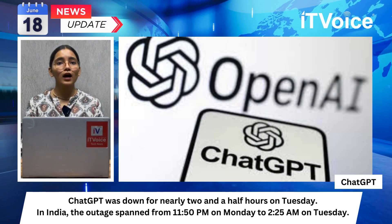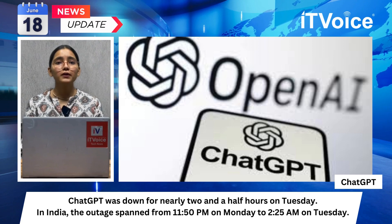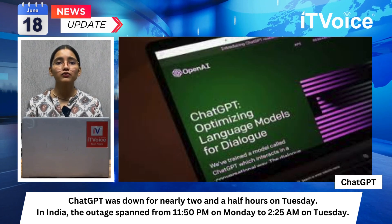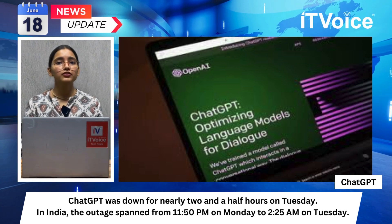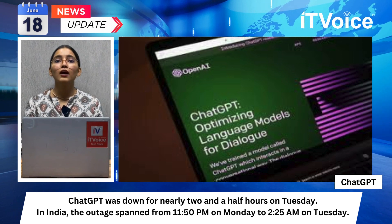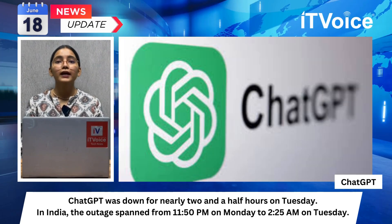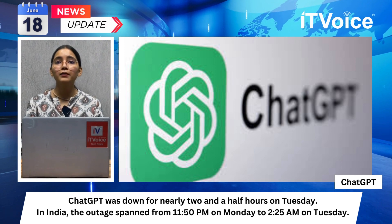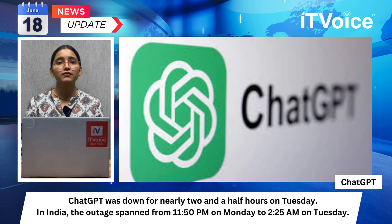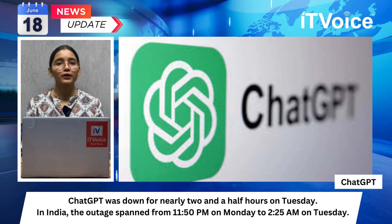In India, the ChatGPT outage spanned from 11:50 PM on Monday to 2:25 AM on Tuesday. Users experienced no-response or error messages while using ChatGPT. The issue affected several users globally, attributed to an unexpected surge in traffic and demand, leading to system overloads that primarily impacted ChatGPT web and mobile applications. OpenAI confirmed the resolution and restored all services to normal, detailing the cause as internal server errors and high demand levels, highlighting the challenges of maintaining system stability under high traffic.